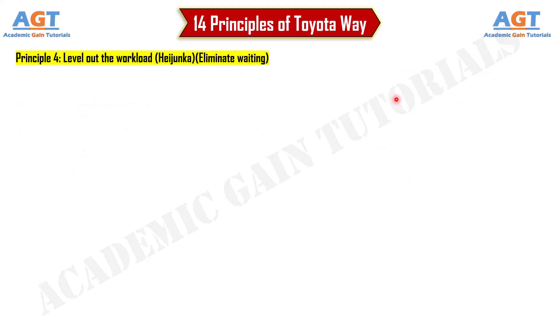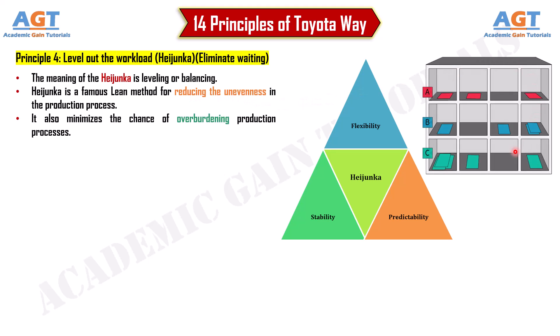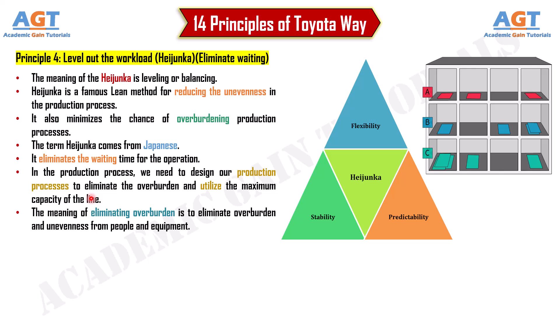Principle 4: Level out the workload — Heijunka — and eliminate waiting. Heijunka means leveling or balancing, and is a famous lean method for reducing unevenness in the production process. It also minimizes the chance of overburdening production processes. The term comes from Japanese, and it eliminates waiting time for operations. We need to design our production processes to eliminate overburden and utilize maximum line capacity, so we can get more output with less effort.